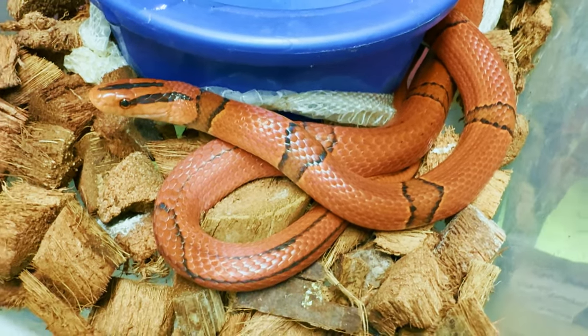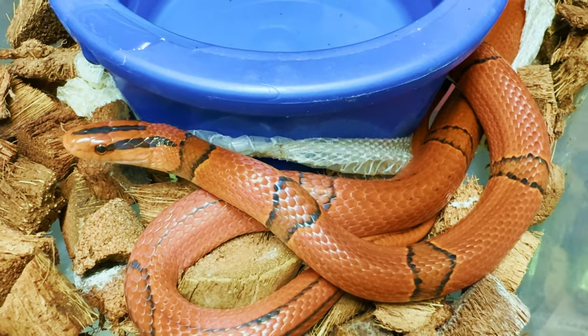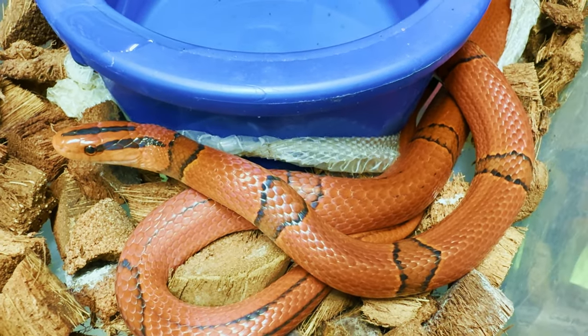I don't know if Pablo fed her this week — she'll probably get some food at the end of the week. Beautiful bamboo rat snake.